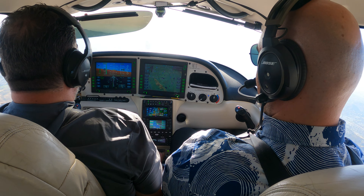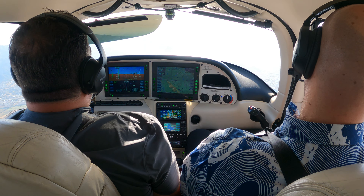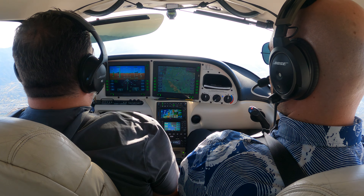Number 7-0-Delta, descend at your discretion. Descent at my discretion, 7-0-Delta. That's good, keep the needle set. Number 4-5-M, turn left heading 3-5-0. 3-5-0, 4-5-M.